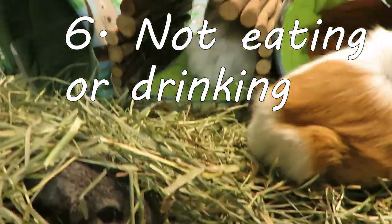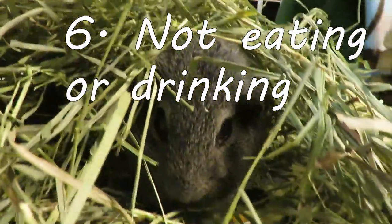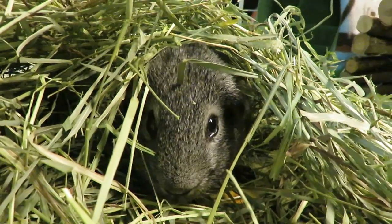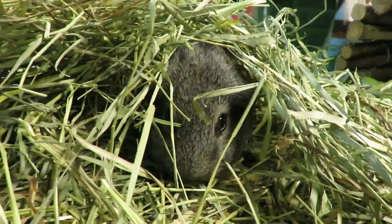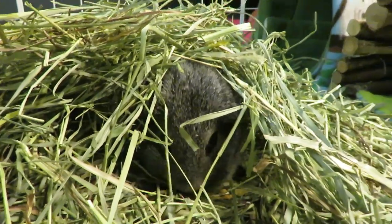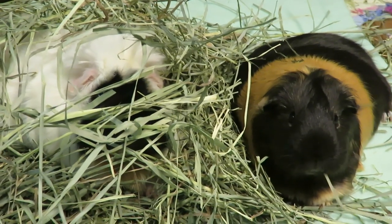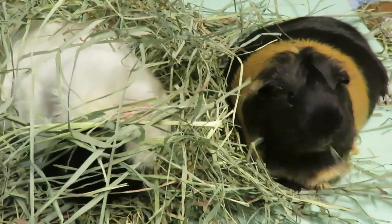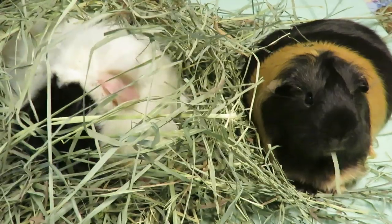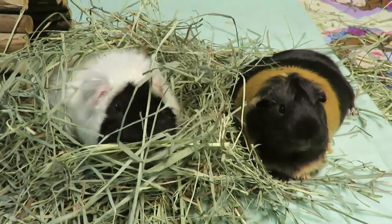Number six: not eating or drinking, or not eating or drinking as much as usual. Any change in their eating or drinking behavior is a very big sign that something is the matter. Guinea pigs who are not eating or drinking properly could go into GI stasis, which is their stomachs actually stopping. Guinea pigs have a stomach that is forever in motion — this is why they're always grazing on their hay throughout the day. A guinea pig who is not eating is life-threatening; they could die in less than 12 hours. We need to hand feed them and syringe them water until we can get them help at the vet clinic.